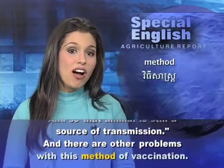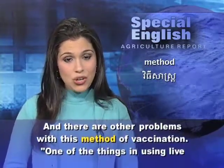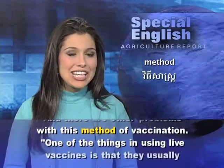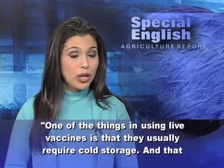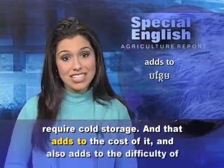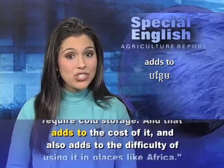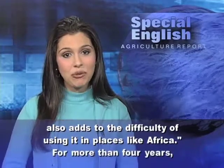There are other problems with this method of vaccination. One of the things in using live vaccines is that they usually require cold storage. And that adds to the cost of it, and also adds to the difficulty of using it in places like Africa.